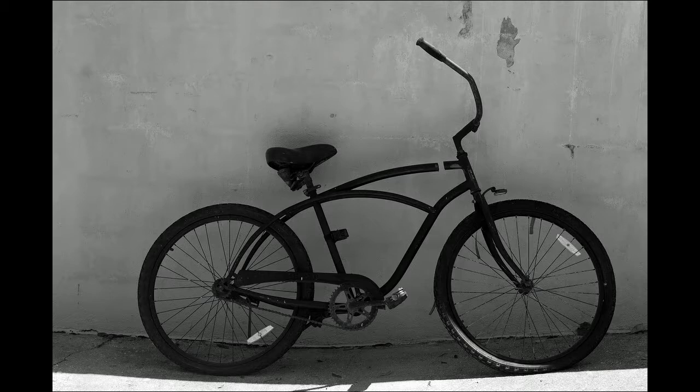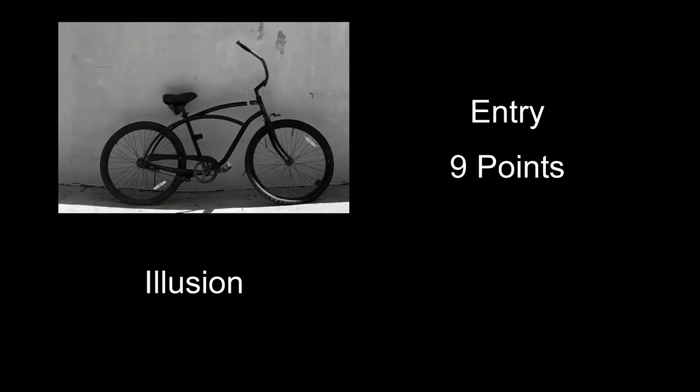Illusion received nine points. Part of what bothered me was you had some sunlight hitting the ground right in front of the bike, and a little bit hit the rim of the front tire. I would have shot it in different light — maybe either in total shadow so you didn't have the hot spot, or maybe all in sunlight where you got an interesting shadow cast from the bike on the wall. It really came out almost looking like a silhouette against the wall, which I don't think was the best representation.